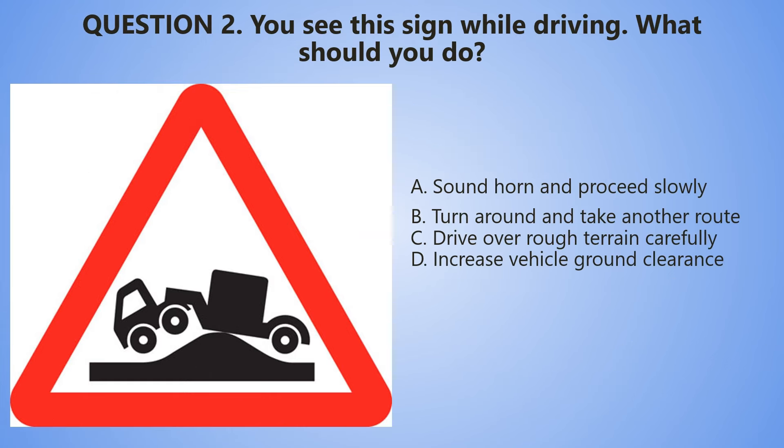Question 2. You see this sign while driving. What should you do? A. Sound your horn and proceed slowly. B. Turn around and take another route. C. Drive over rough terrain carefully. D. Increase vehicle ground clearance.